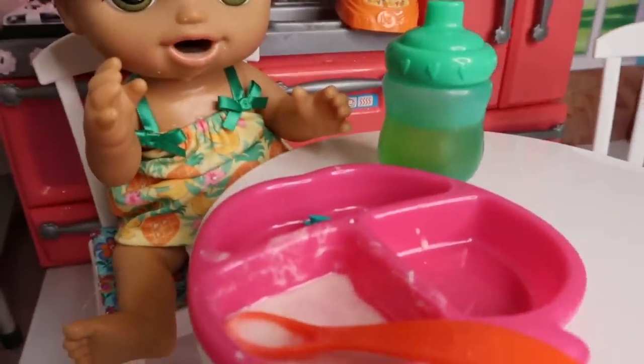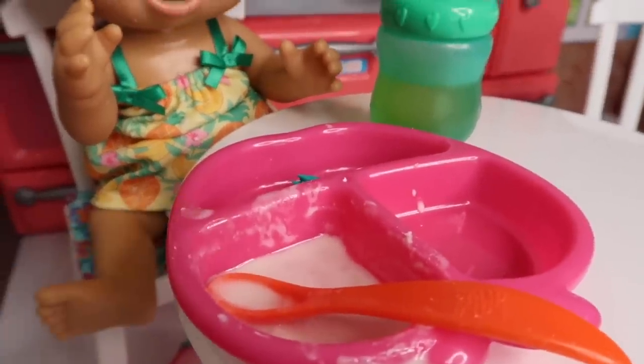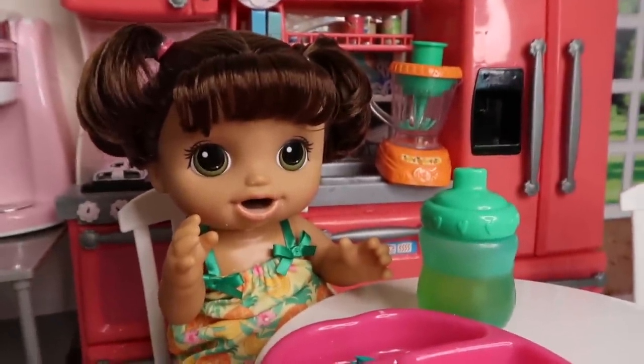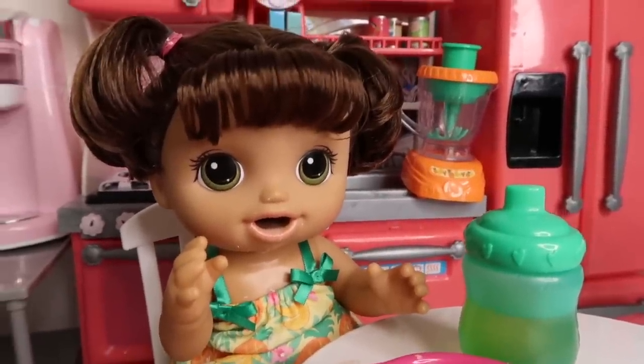Okay friends, Ayla is done with dinner. She ate all her chicken and most of her mashed potatoes — as you can see, almost all of them are gone. And she ate most of her green beans. She did a really good job eating dinner. It was delicious! That's good, I'm glad you enjoyed it. Alright, so now she's going to go ahead and get ready for bed.